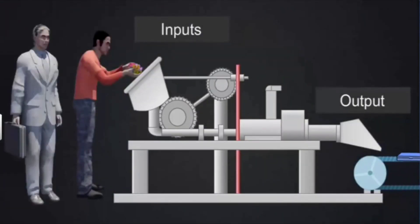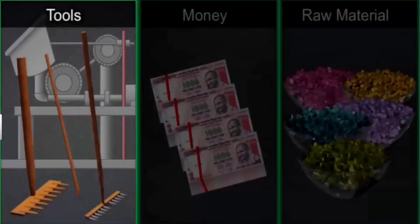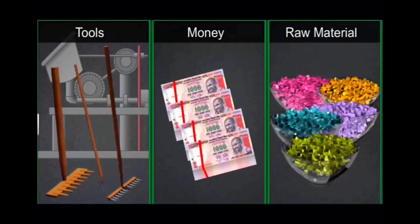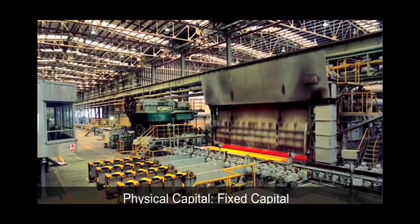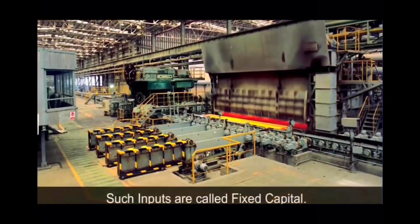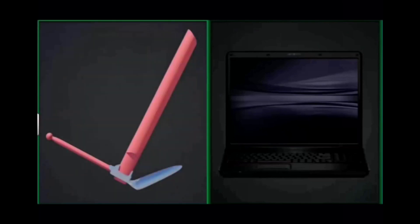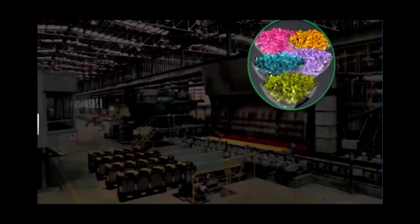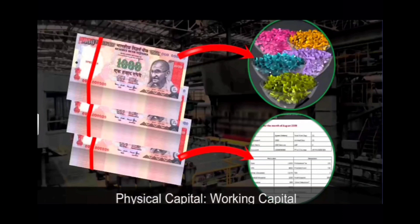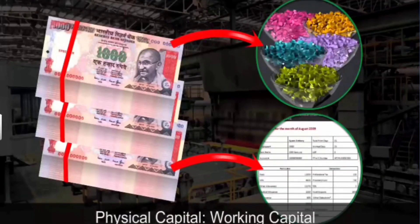The third requirement for production is the inputs required for the different stages of production, called physical capital or capital. The most important factor here is the entrepreneur — the businessman who risks his capital to start a production activity. Physical capital includes machinery and tools, money and raw materials. Inputs like factory buildings and installed machinery can be used repeatedly year after year and are called fixed capital. Inputs like raw material and money used to pay electricity bills and wages get used up in production and are called working capital.